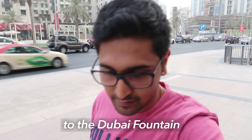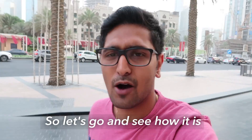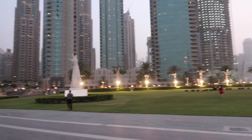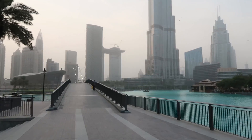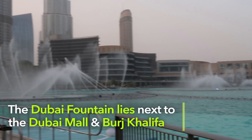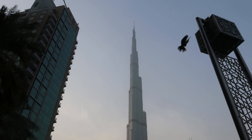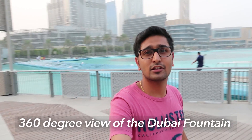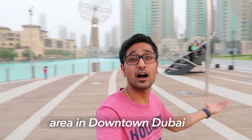We are going to Dubai Fountain, which is one of the biggest fountains in the world. We are currently in downtown Dubai. The Dubai Fountain happens right here — a 360-degree view of the Dubai Fountain area in downtown Dubai.